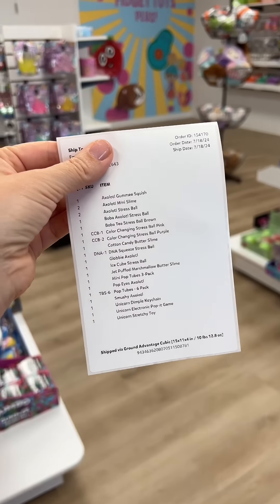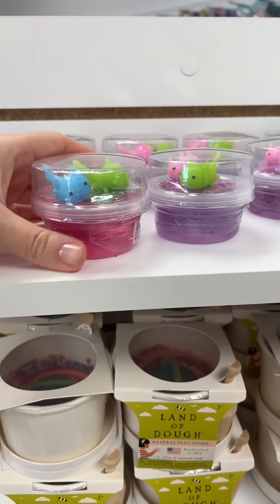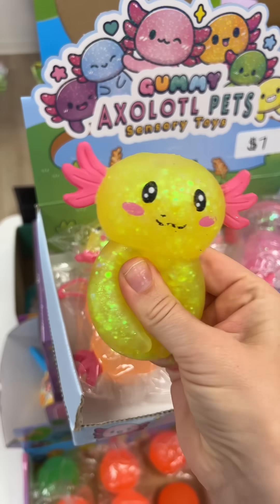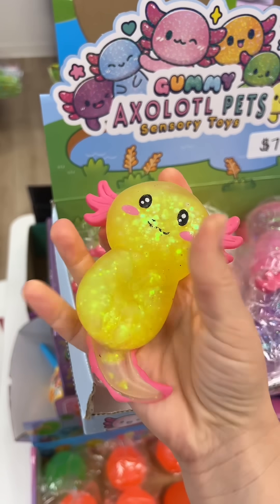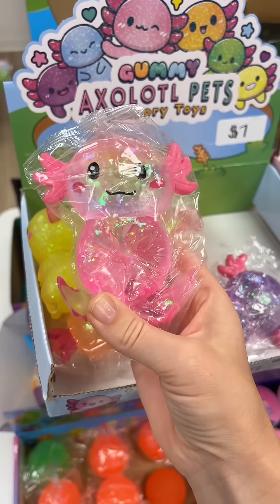Come along with me as I pack an order for Audrey and Charlotte, starting with this Axolotl Stress Ball. Then they got two Axolotl Slimes — I picked a pink and a purple. Another Axolotl Stress Ball — this is the tester we have out for people to try, it is so satisfying. I'm actually going to send them this pink one though.